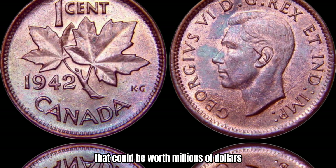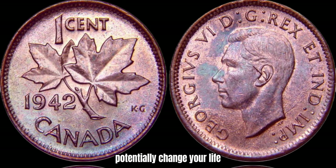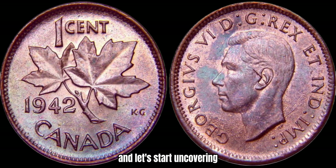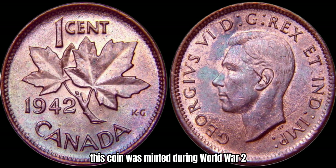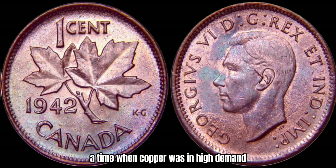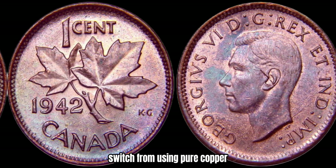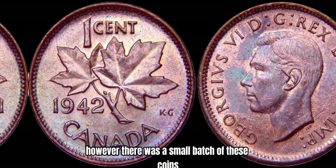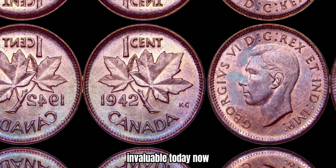Now let's look at the 1942 Canada 1-cent coin that could be worth millions of dollars — a coin that could potentially change your life with just one lucky find. Let's talk a bit about the history of the 1942 Canada 1-cent coin. This coin was minted during World War II, a time when copper was in high demand for ammunition production. To conserve valuable resources, the Canadian government decided to switch from using pure copper to using zinc-coated steel for the 1-cent coin. However, there was a small batch of these coins that were mistakenly minted in copper instead of steel, making them extremely rare and valuable today.